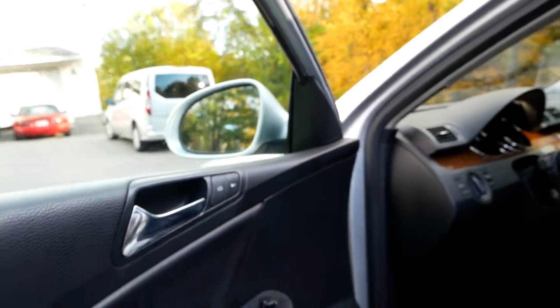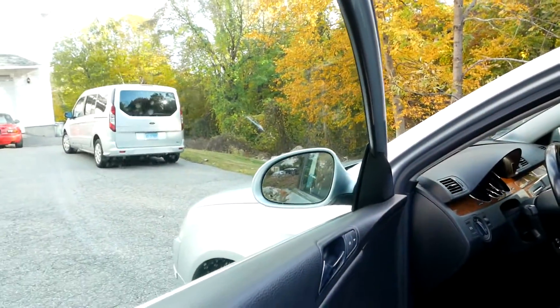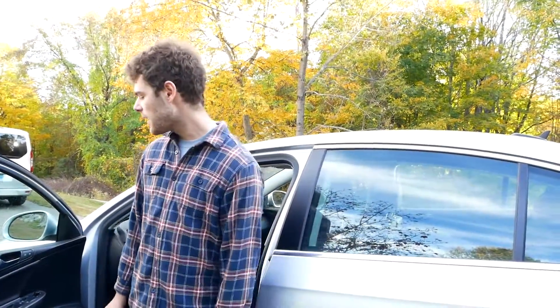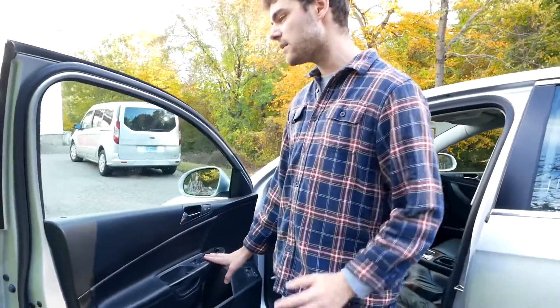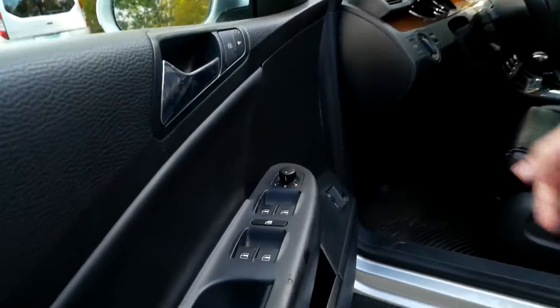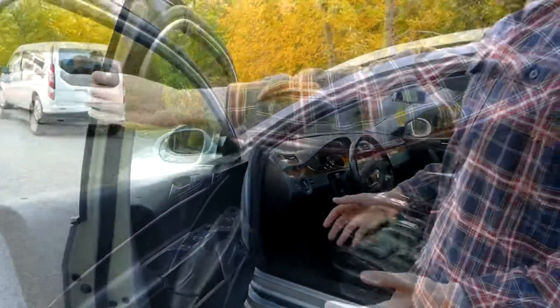Other interior problems include the windows not really working as they should — once again, a common problem with these cars. The back driver's side window doesn't go down or up at all, and the switches for the windows only sometimes make the windows work correctly. Sometimes I'll put a window up and it'll go right back down, and that's just sort of random as it goes with this car.